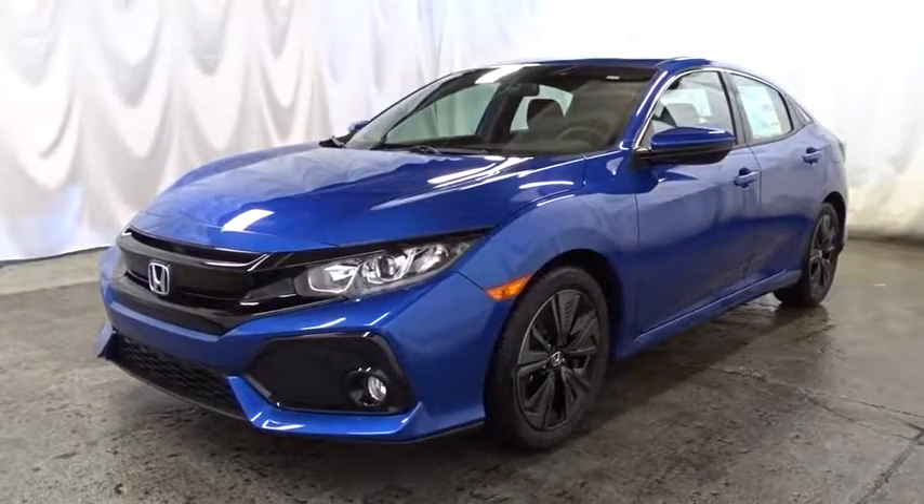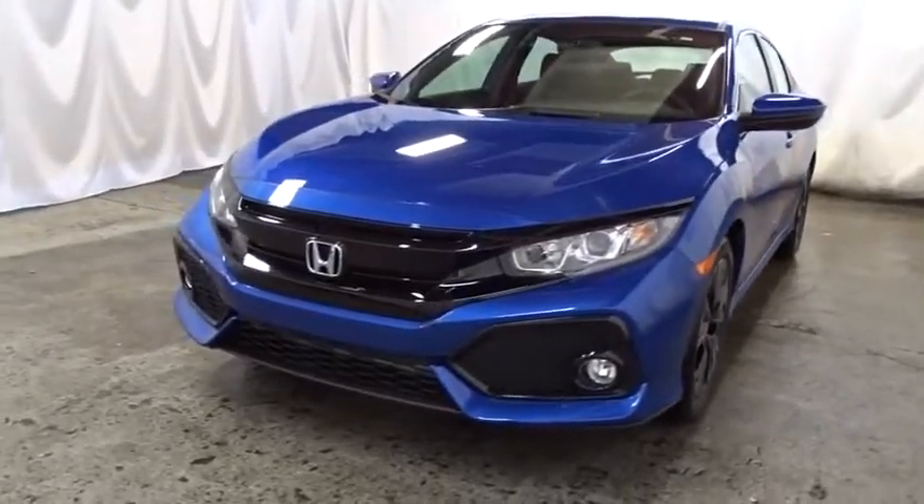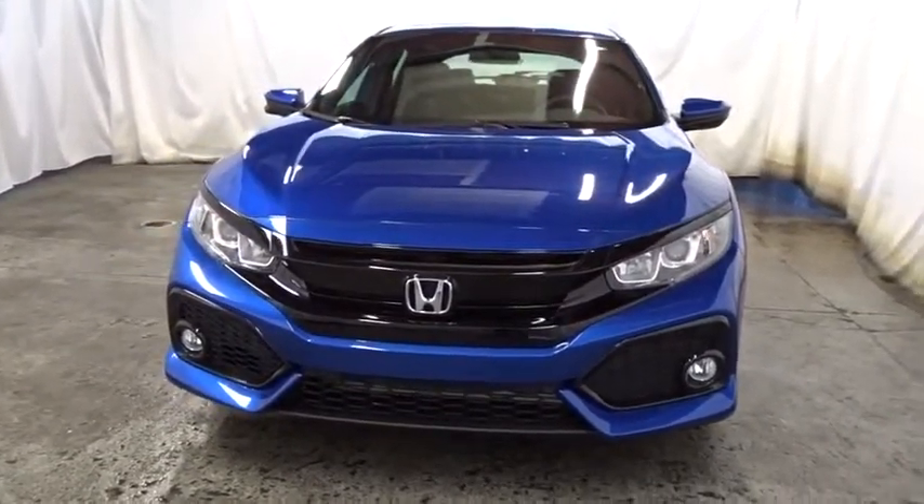The 2017 Honda Civic. Practical, awesome gas mileage, and incredibly reliable. This vehicle has less than 100 miles.